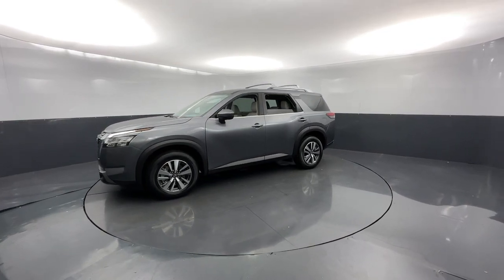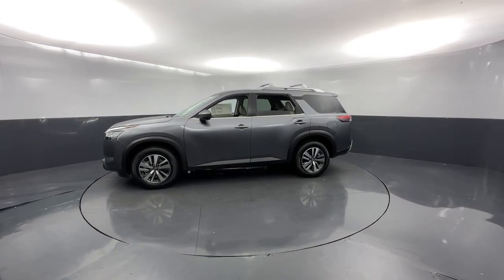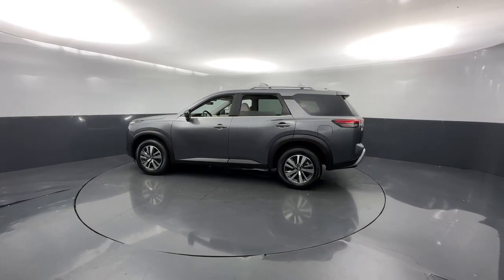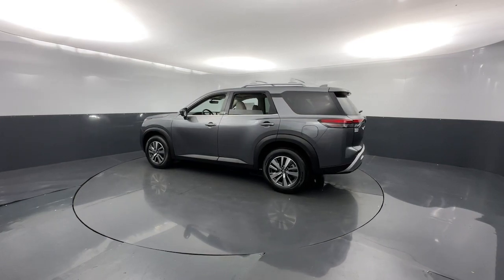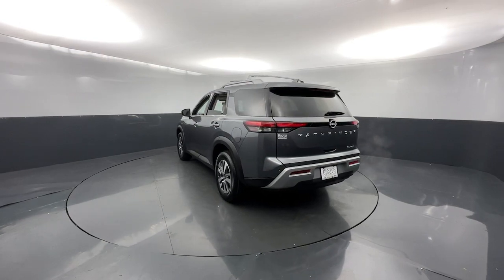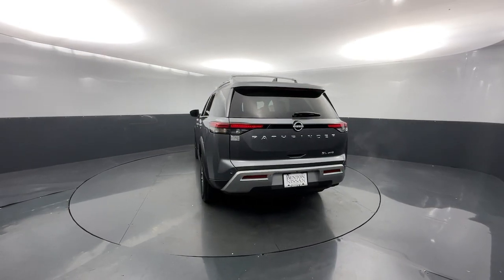These are just some of the great options this vehicle comes with: keyless entry, navigation system, satellite radio, fog lamps, power passenger seat, premium sound system, power liftgate, third row seat, rear AC, and power driver seat.